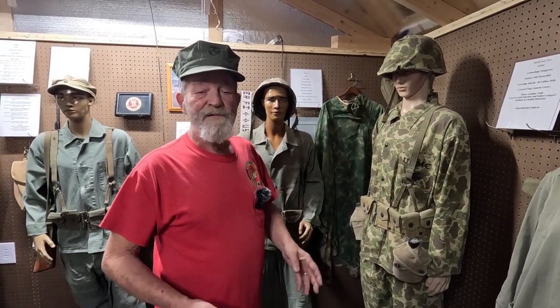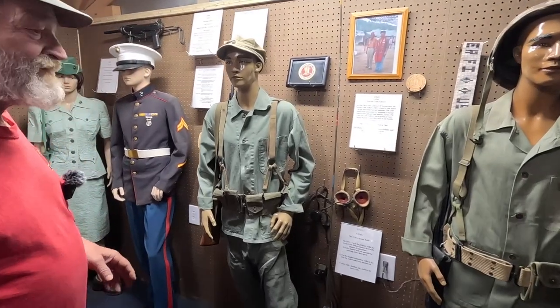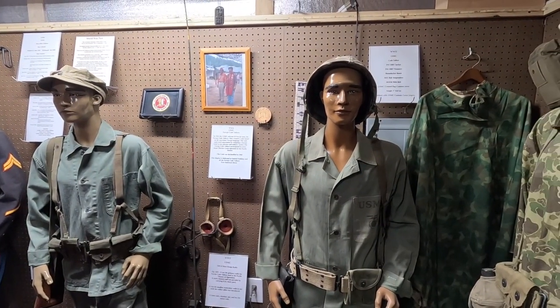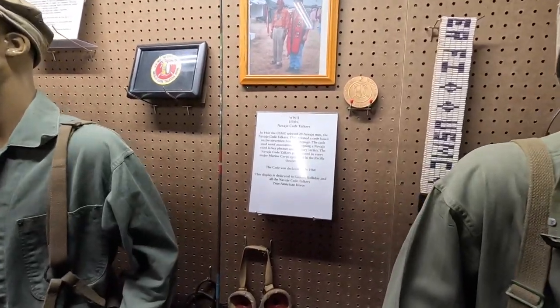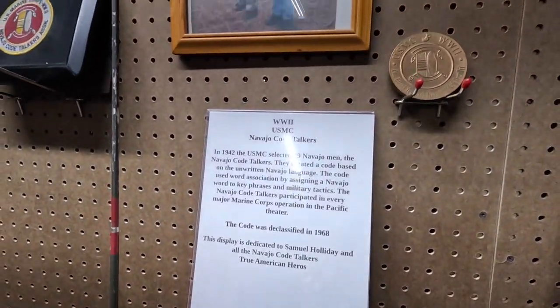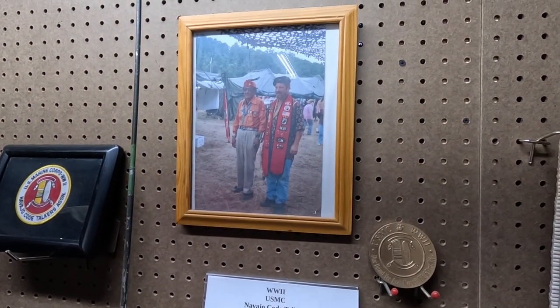Ninety percent of my uniforms are original. The reversible camis from World War II are a reproduction. Unfortunately, this is done by donations and out of my pocket, and when we start getting into the expensive gear, I just don't run out and buy something. My pride and joy of this display is my Navajo Code Talkers. I did this to honor our Code Talkers. I knew Samuel Holliday — I had met him several times and got to talk with him.